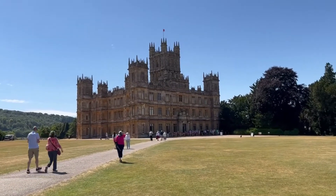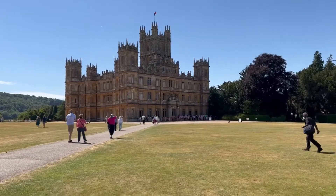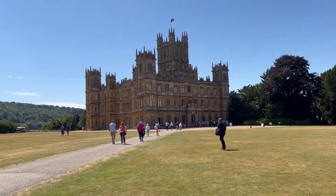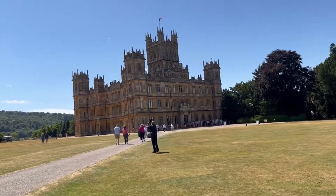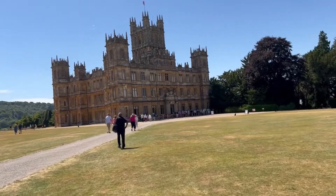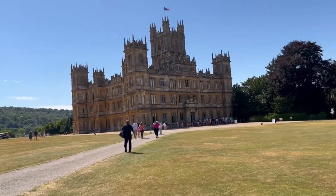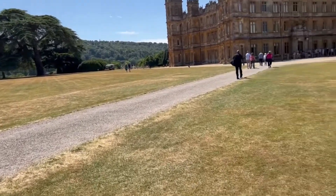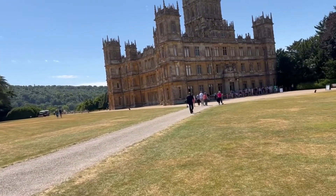Here is Highclere Castle. It's a really windy day, so I hope the wind isn't too bad for you as far as hearing. A lot of people around, so I'm not sure how much I'm going to get to talk. It is windy and cool. You don't see that little road right there? I can just picture Carson walking up to the house and the theme song going.